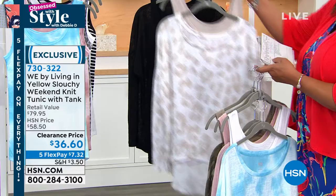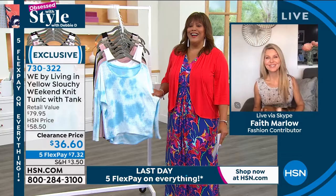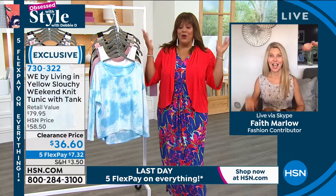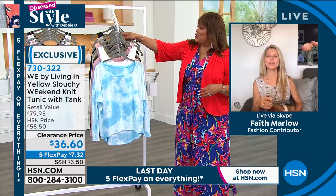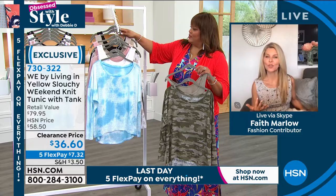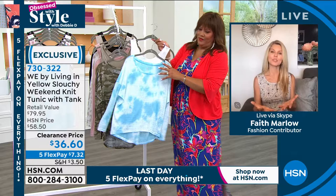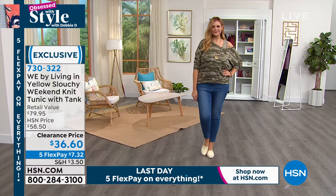Faith Marlow is joining us live for this clearance price item. Faith, I haven't seen you in so long! I'm doing well — I miss you. You looked all glamorous with those sunglasses. A slouchy top is so comfortable. You can wear it up on both shoulders, or be a little sexy and hang it over like we did in the 80s and 90s — let one side show. It comes with the coordinating tank top, but you can pick up another tank top in the line and change those out. They're super lightweight.